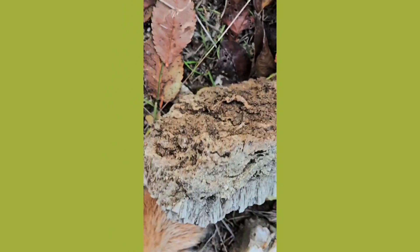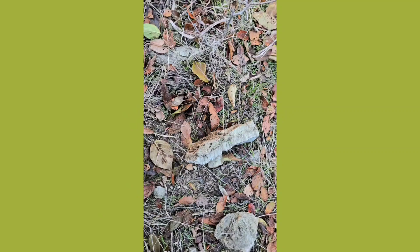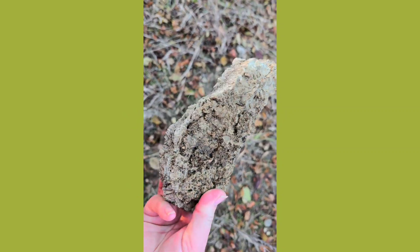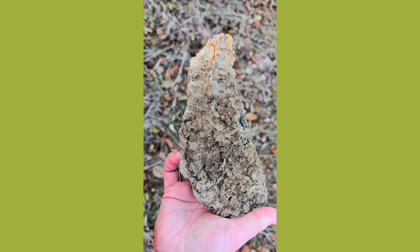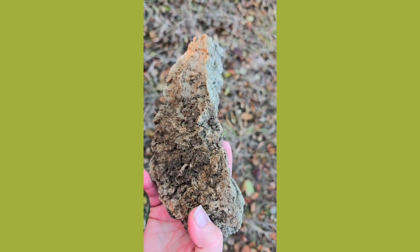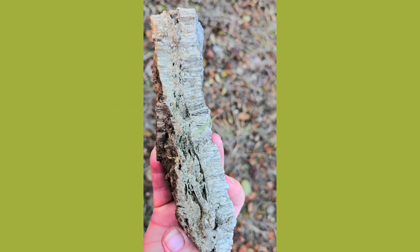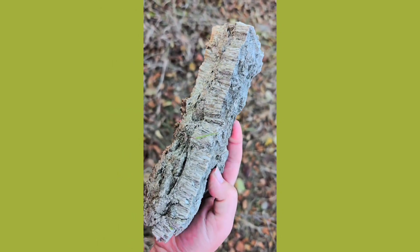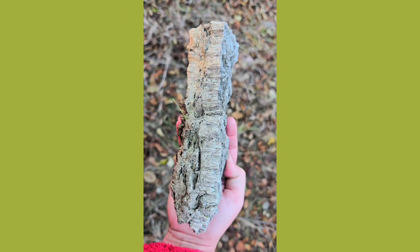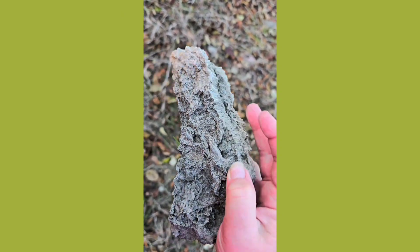And then this side is kind of interesting. Let's see how heavy they are. Okay, for this size of rock, it's heavier than it looks. So it's either petrified wood or it's serpentine, or I don't know what. I'm gonna have to check it out, look it up.